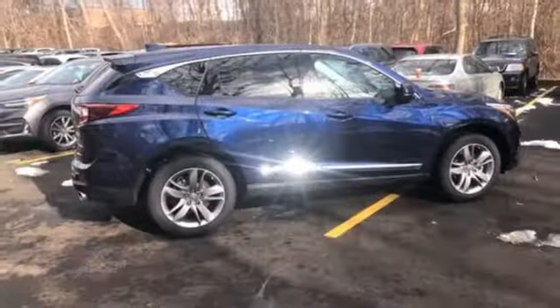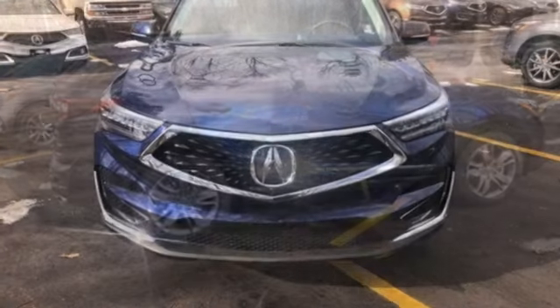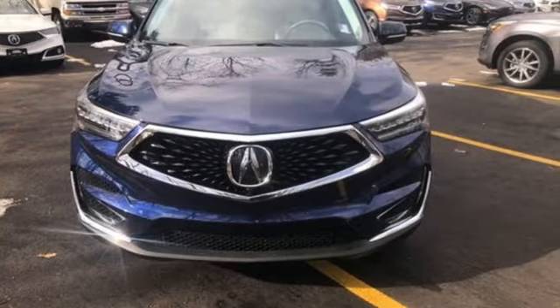Luxury. Performance. Acura. They say a journey begins with one step. In this case, it begins with a test drive. Start your next adventure today.